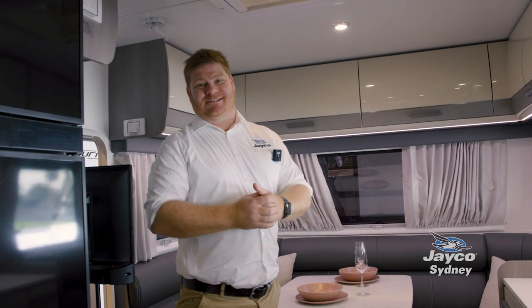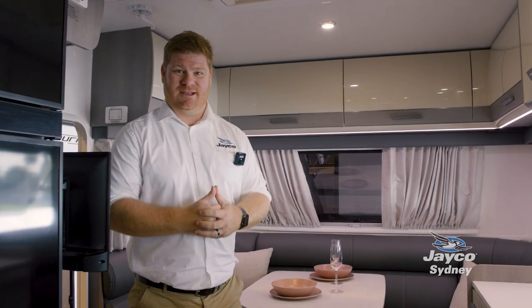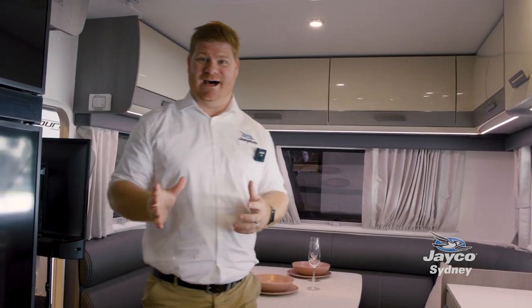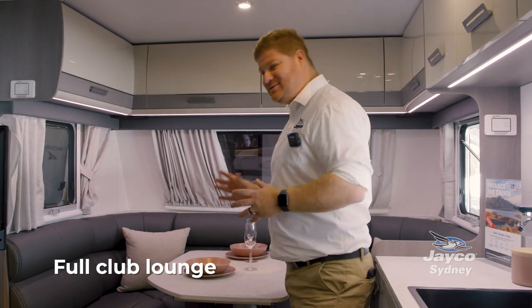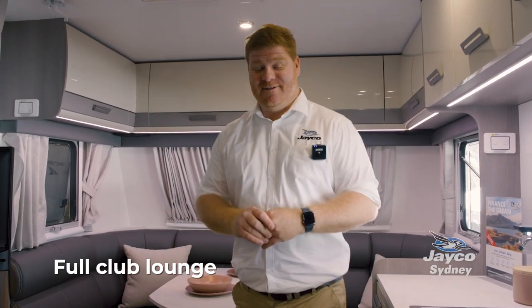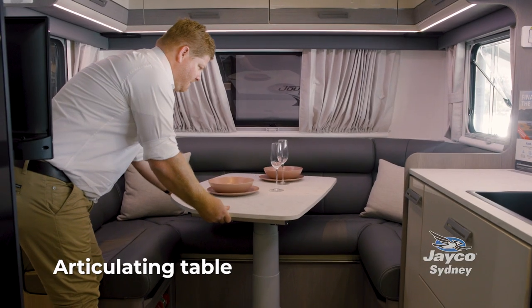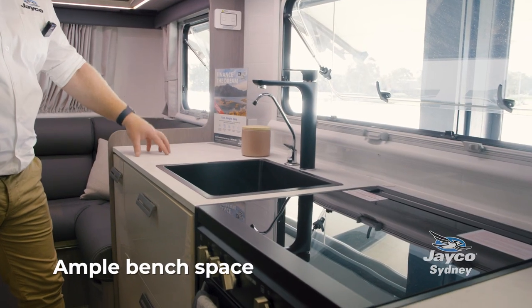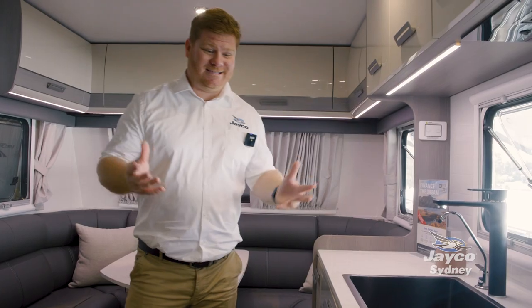One of the things you'll really notice in the 2165-3 is the amount of space inside your Jayco caravan. One of the features I really love about this model is the front club lounge — it will seat a family of six for dinner quite comfortably. Your table moves so you've got plenty of access to get the kiddies in for dinner, and the quality of bench space you have inside this van to prepare that evening meal is incredible.